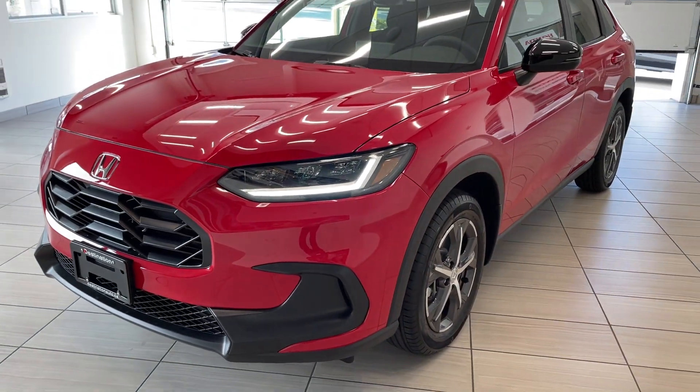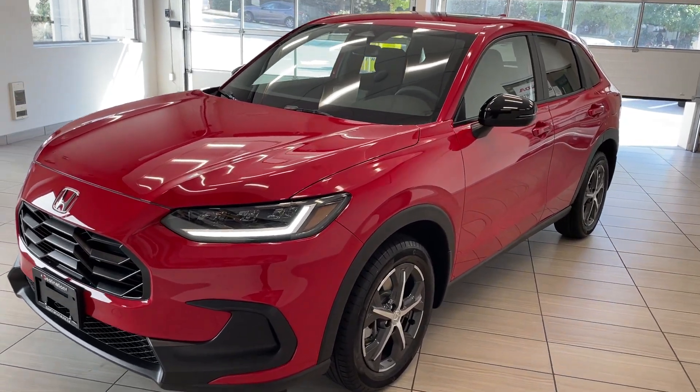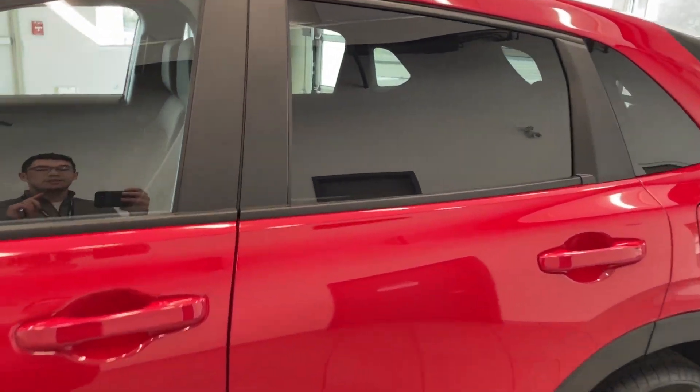Check out our 2023 Honda HR-V Sport — and yes, this Sport comes in red. It looks absolutely fantastic. With the 2023 HR-V, it's been completely redesigned inside and out, giving you a nice clean finish.